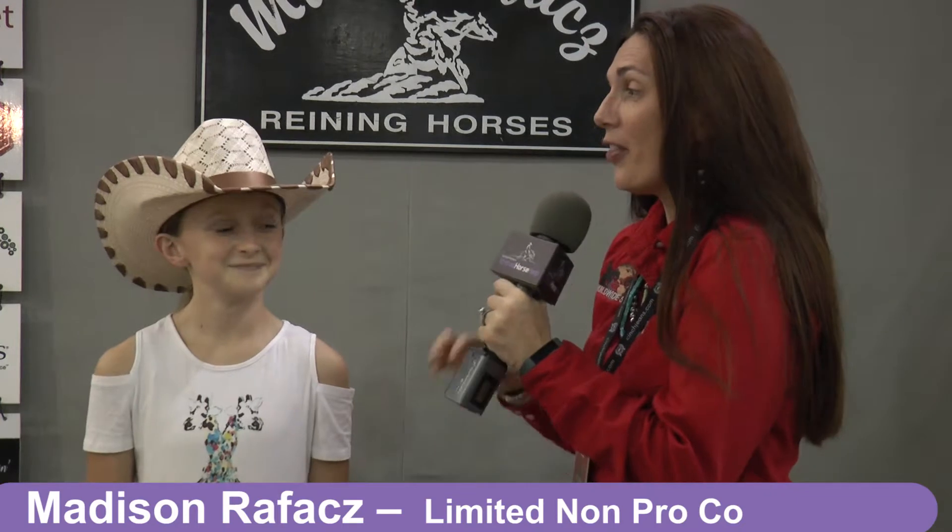Hi, this is Amanda Lester, virtual horse help from Worldwide Slide. We're here with Miss Madison Rafis who is our number three co-champion in that whole limited non-pro yesterday. Madison, congratulations on that.